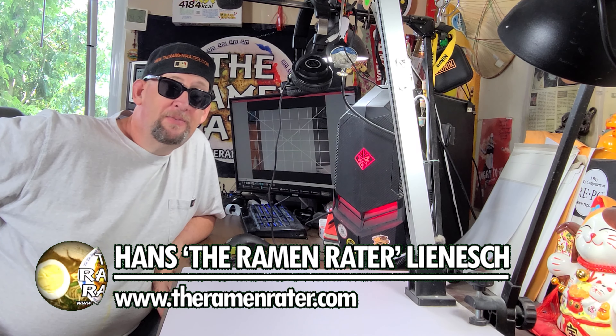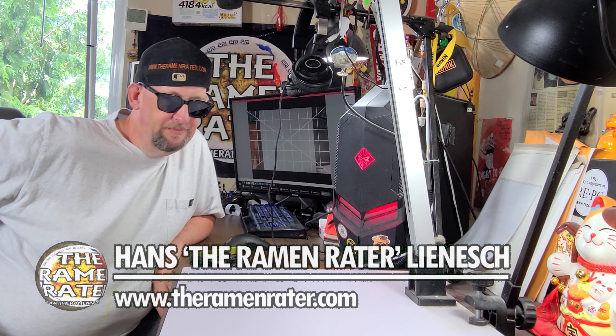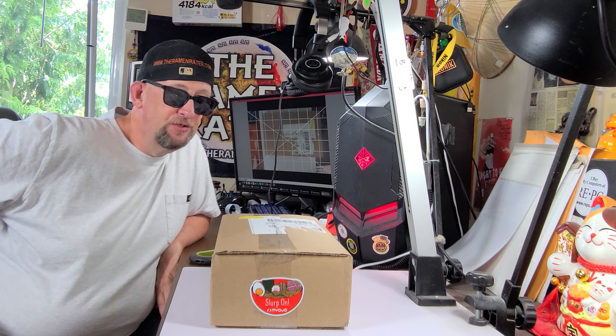Hey, this is Hans, and it's time for another episode of Unboxing Time with the Ramen Raider. This is the show where I show you what comes in the mail. Today I've got something from the United States — this is a box from Miojo USA, makers of fresh noodles.